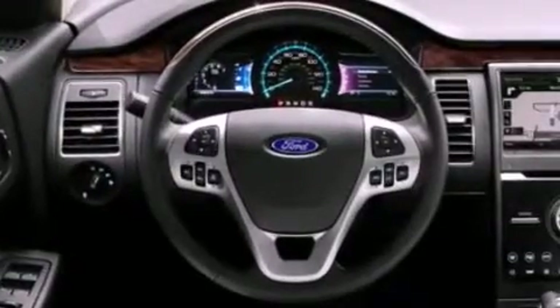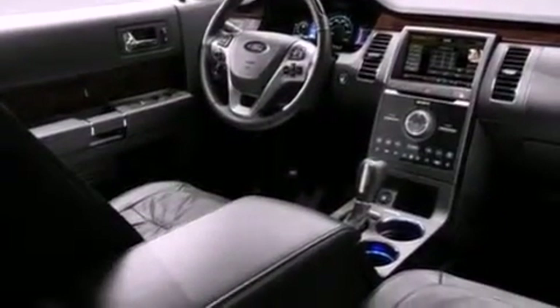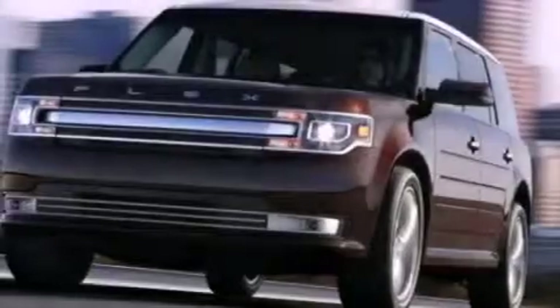A passenger side vanity mirror, a security system, an anti-lock braking system, a split folding rear seat, and the power rear lift gate can open and close at the push of a button.